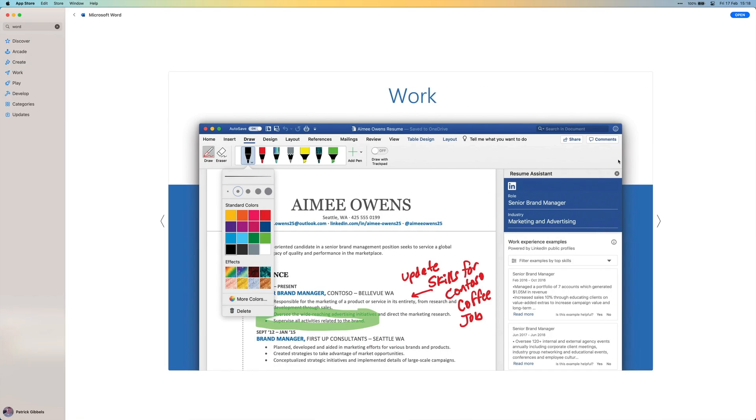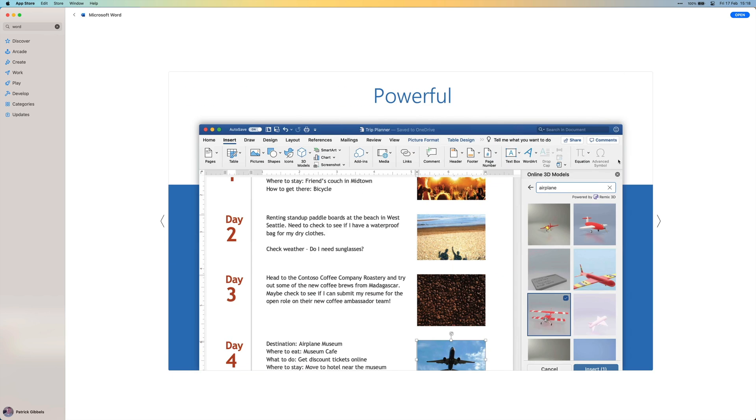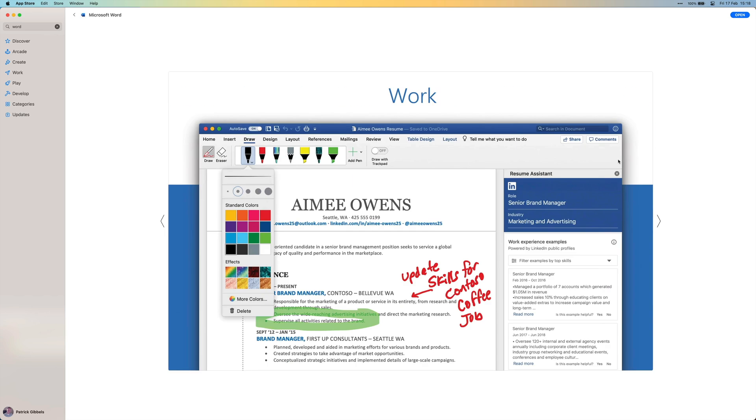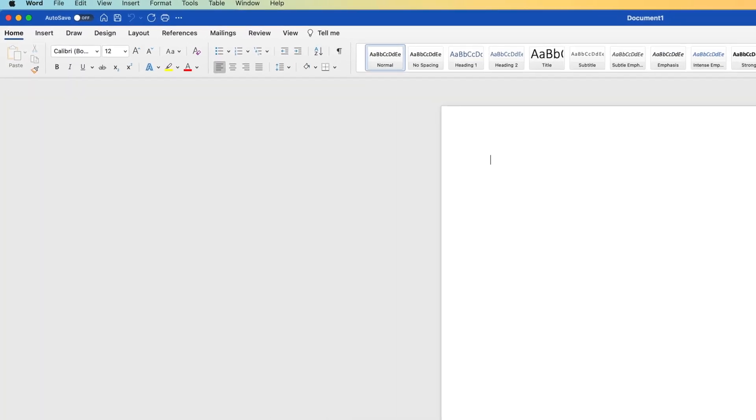Another Microsoft Office app that is a must-have is Word. It's the best word processor on the market, hands down. I don't think this app needs any further explanation. Everybody knows it, most offices use it, and it's just a rock-solid, feature-packed word processor. I've had zero reasons to switch.